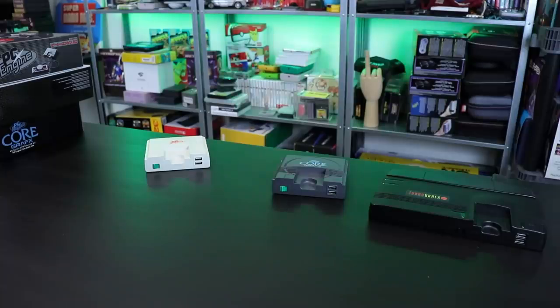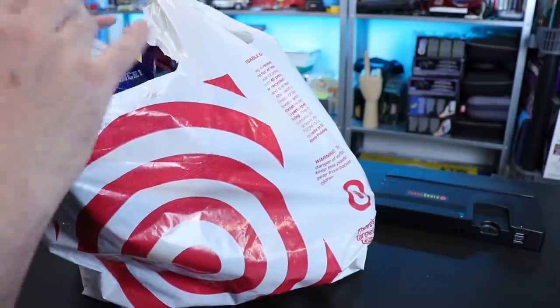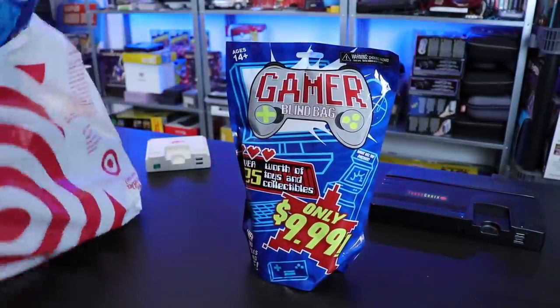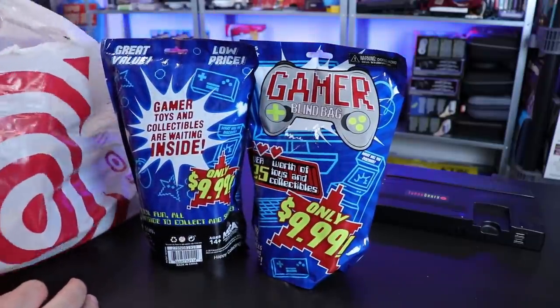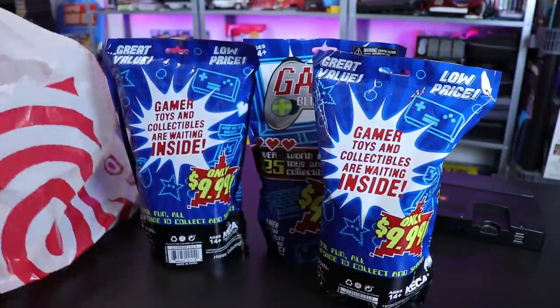What did I waste my money on this time? Let's find out. Gamer blind bags from my local Target. $9.99.